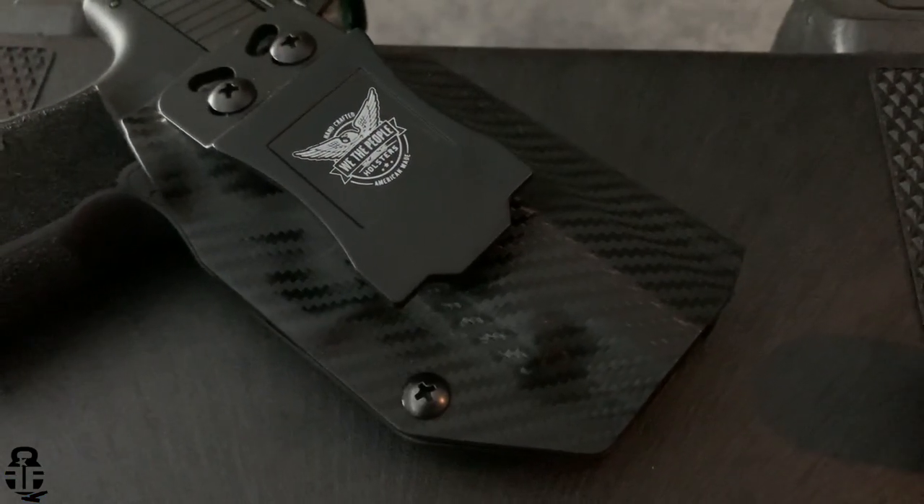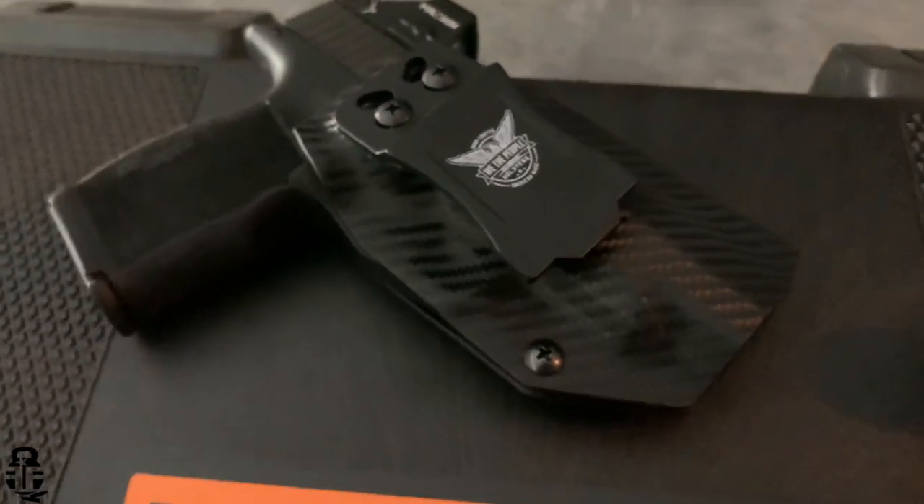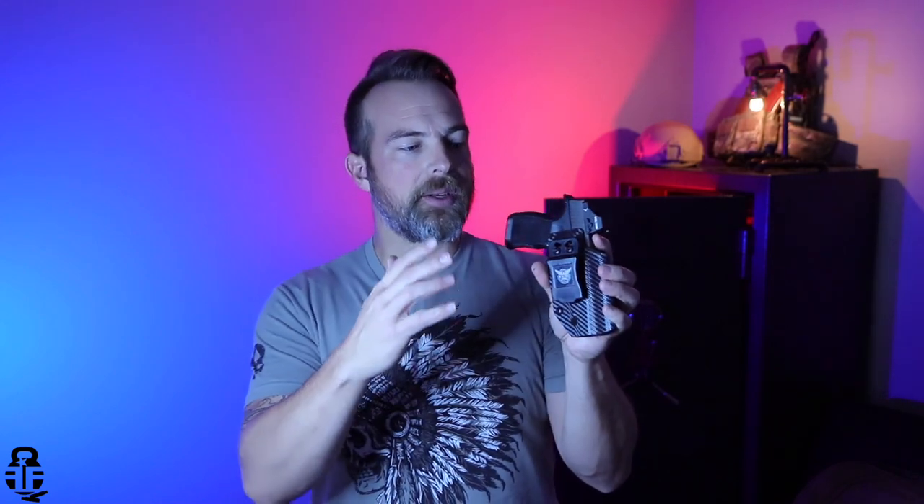The next thing we're going to be talking about is We The People holsters. These are a really good budget option — they have a really quick turnaround time. As soon as you order them, you can usually get them within about five to seven days. I've been using one with my P365XL and it works really well. If you guys are interested, I have a discount code down in the description along with all the links — I'll also have it in a pinned comment. They're going to have discounts site-wide, so definitely check those out.